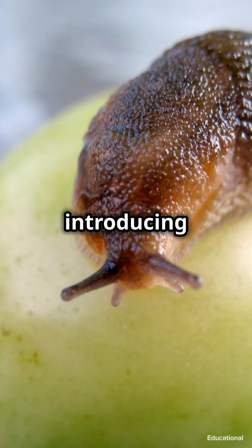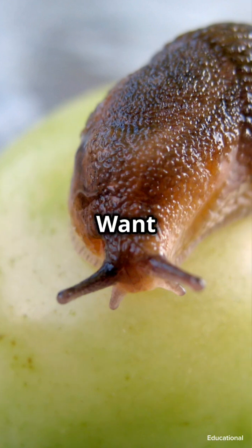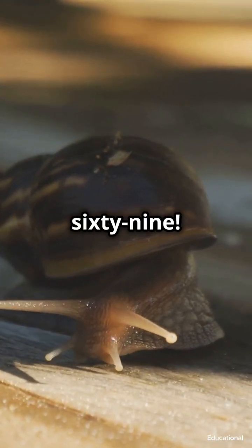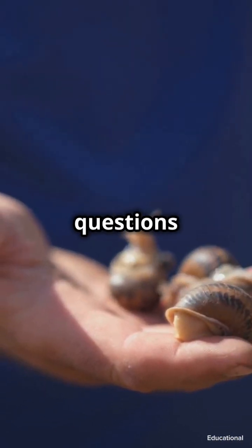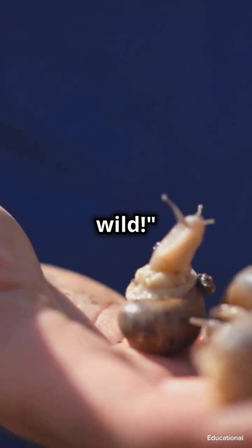Want more wild fun? Subscribe to Breathe the Wild 369. Don't forget to like, follow, and drop a comment — what's your favorite thing about apple snails? And if you have any questions or topics you'd like us to cover, let us know. Until next time, keep exploring and stay wild!